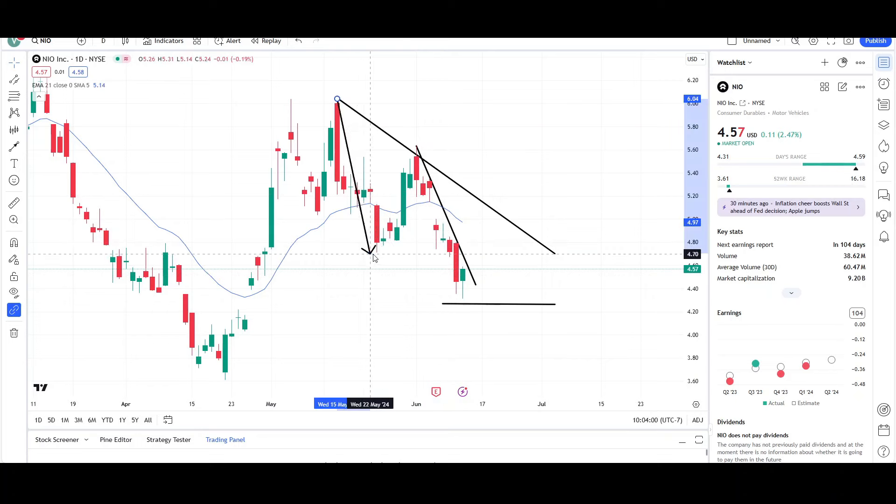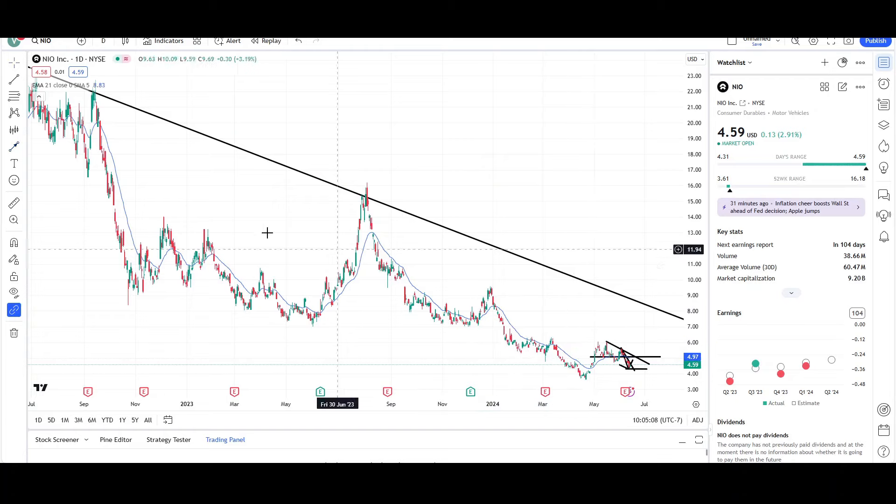So for NIO, I want to see it get back above this level right here. If we can get back above this level right over here, we can see much higher prices. And that level is the $5 level — $5.08 to be more precise. So we'll see what happens. But NIO is still in a bearish state — overall just bearish. You can see that every counter-trend move was short-term.